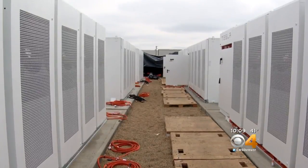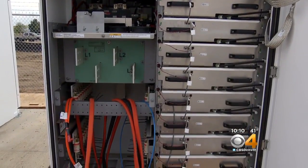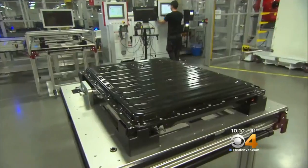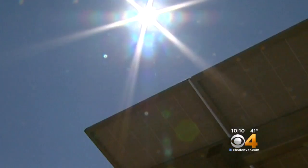Jerry Marizza says there are similar products on the market, but partnering with Tesla was an easy choice. "I feel they're kind of battle tested. They've been operating cars and doing things with batteries for a long time. So there's a bit of a known quantity to the Tesla battery."